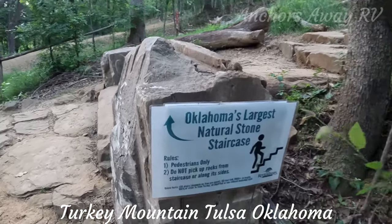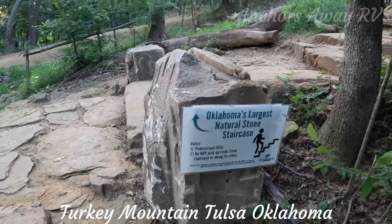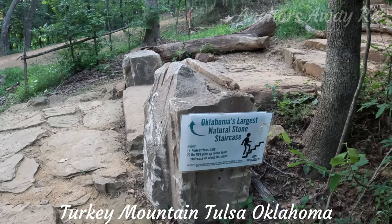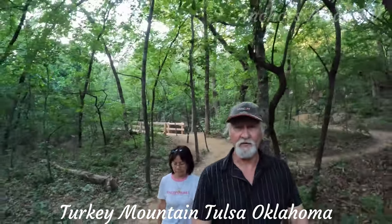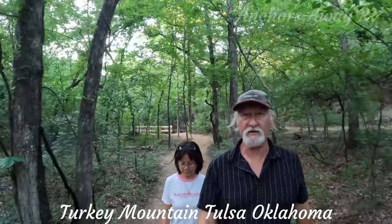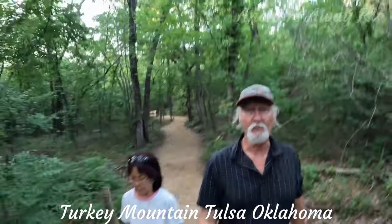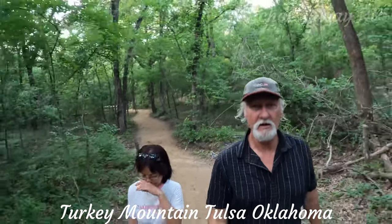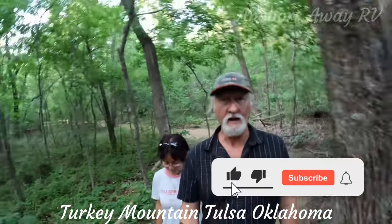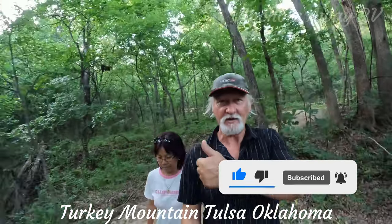Alright, we've just come down Oklahoma's largest natural stone staircase for the second time, and no doubt as the week progresses we'll be doing more. Turkey Mountain — very nice little park to walk around. We've only scratched the surface. We've done about six of the trails. There are lots of bike trails and walking trails. We might have done maybe 10% of it if that. We will definitely be coming back and doing more of the walks. Alright guys, thanks for watching, see you next time.